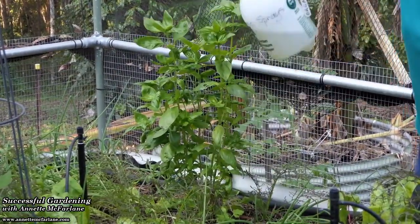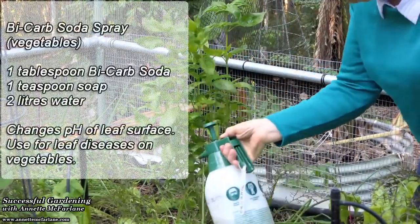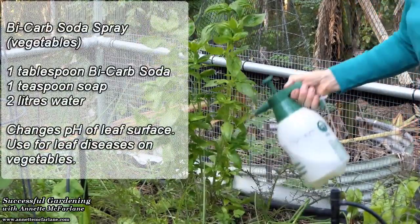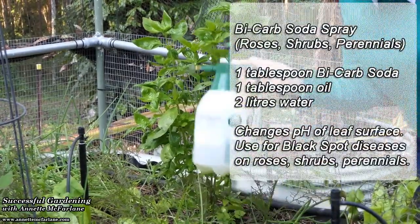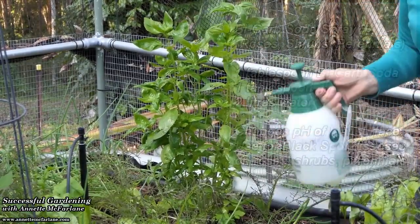If I'm using bicarbonate of soda in the vegetable garden, I like to mix one tablespoon of bicarb and one teaspoon of soap in a two-litre sprayer, and that's because some leafy vegetables are very sensitive to oil that we might otherwise put into the spray if we were using it for roses.